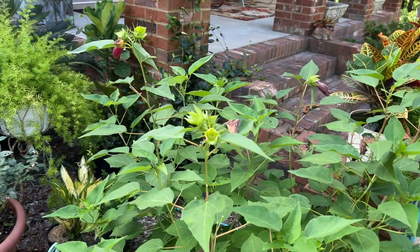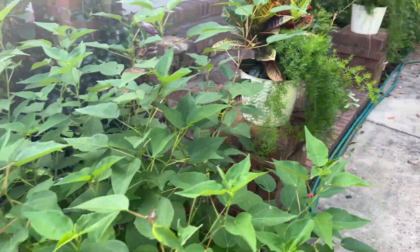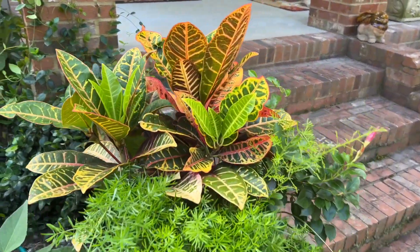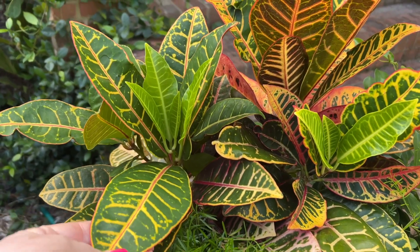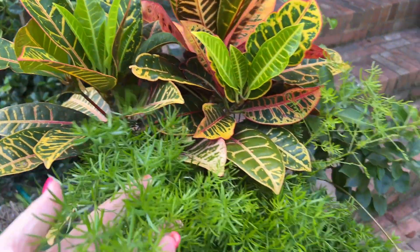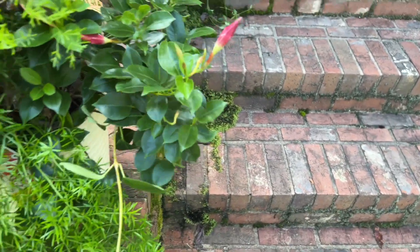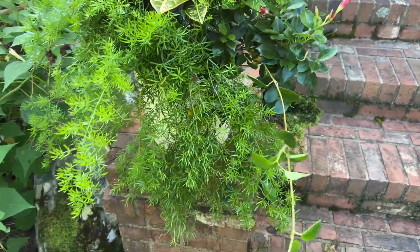Yesterday this thing had three blooms on it — you can see where they were — and today I come out here and there weren't any. I want to show you these. I forget what they're called — y'all could probably tell me. This is like a waxy plant, and this asparagus fern, and I believe this is maybe a bougainvillea or something like that.